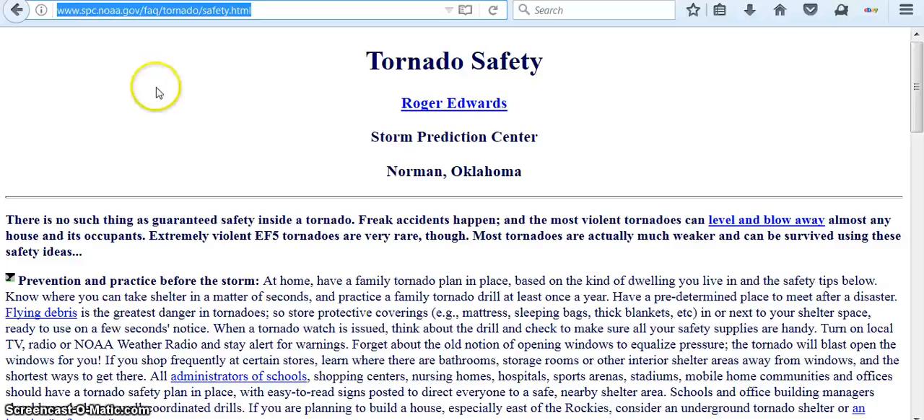It really doesn't matter if a tornado is man-made or if it's natural when it's coming at you. The important thing is how do you keep yourself safe? Here on this website — the link will be below — there's quite a bit of information that's just printed.